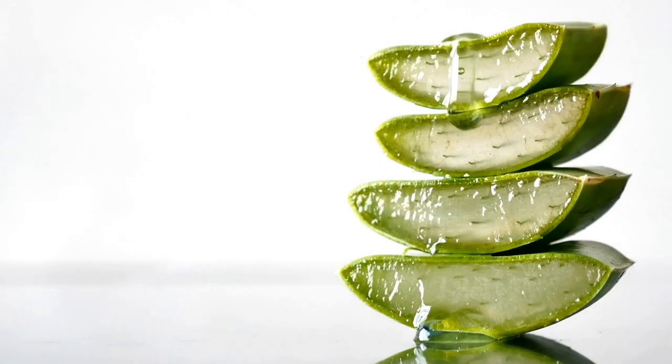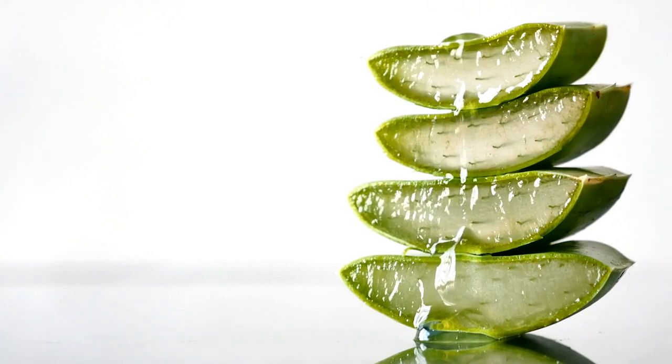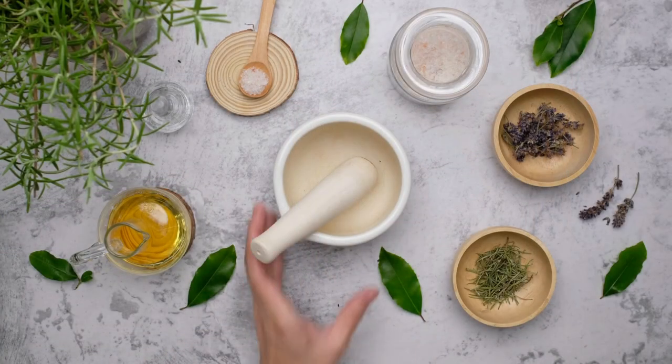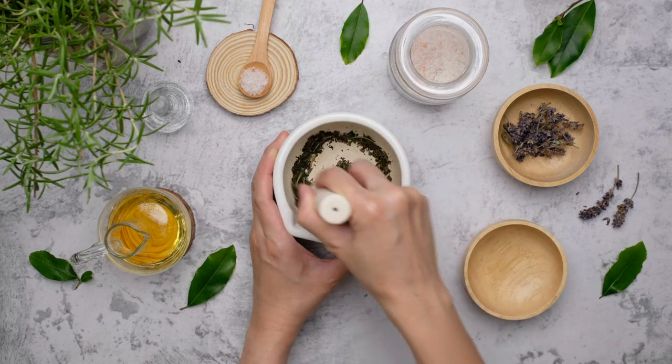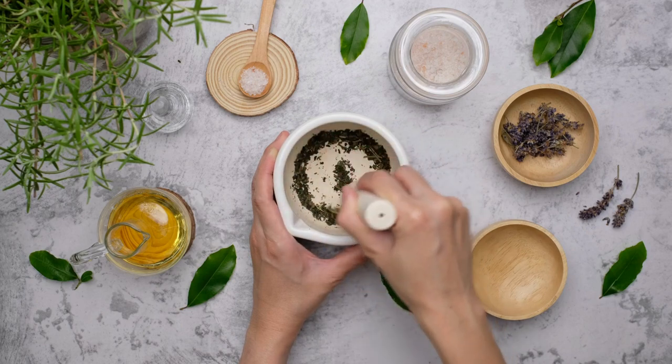Serums and ampoules are targeted treatments that address specific skin concerns. They are highly concentrated formulations packed with active ingredients to deliver maximum benefits. For dark spots and hyperpigmentation, the Klairs Freshly Juiced Vitamin C Serum is a potent serum containing vitamin C, which helps brighten the skin and fade discoloration over time. If you're concerned about anti-aging, a popular choice is the Missha Time Revolution Night Repair ProBio Ampoule. It contains probiotics and peptides to improve skin elasticity, reduce fine lines, and enhance overall skin health.